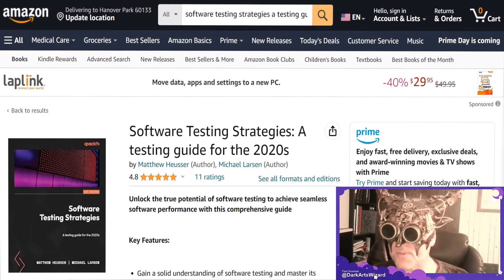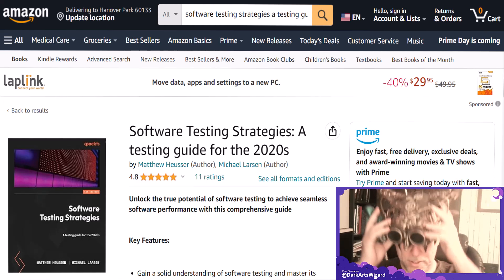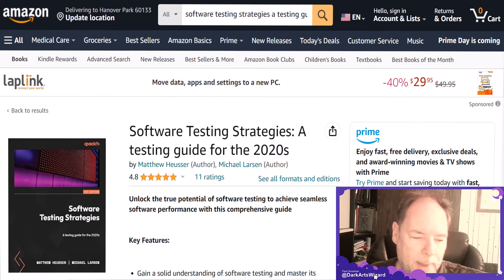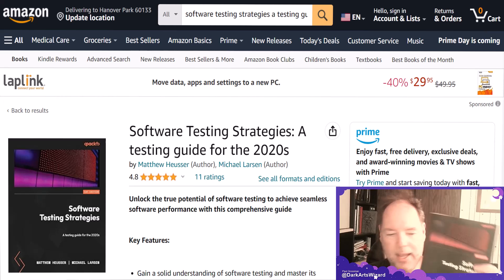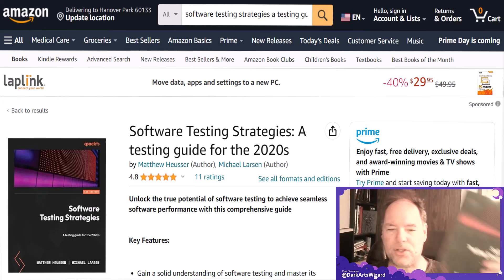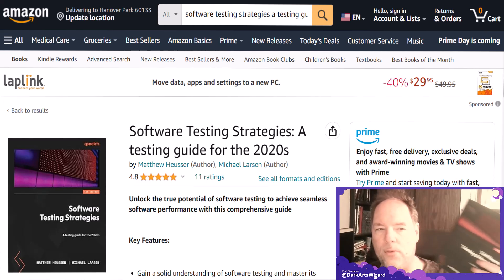Hey everybody, it's Paul Grossman, the dark arts wizard of test automation. If I could just be serious for one moment, I'd like to talk to you about a brand new book published by Packt Publishing — not the grimoire over here — it is Software Testing Strategies, by Matt Huser and Michael Larson. This is a cool new book and I'm going to give you a little bit of an overview on it.